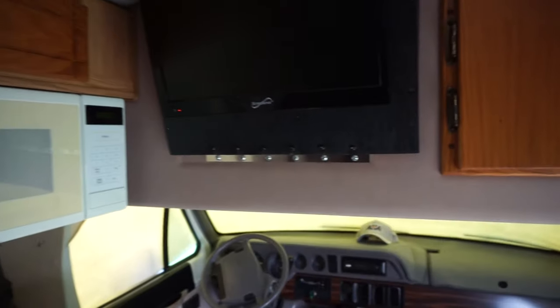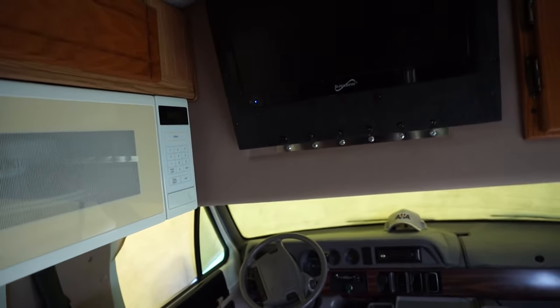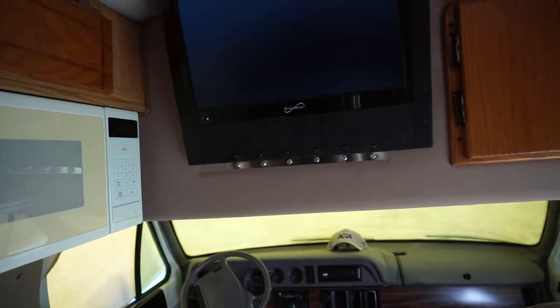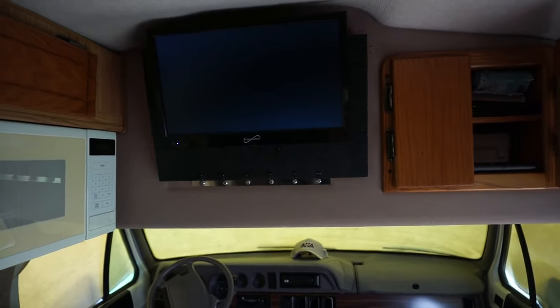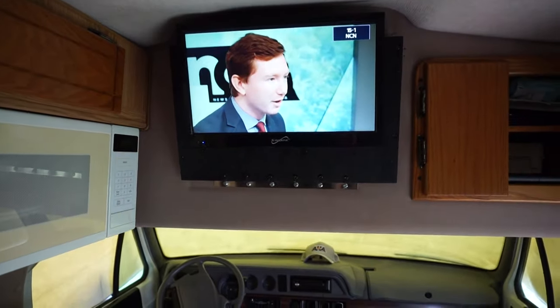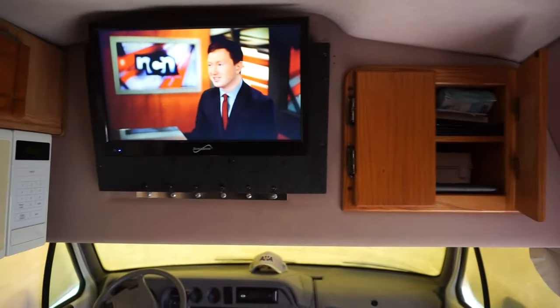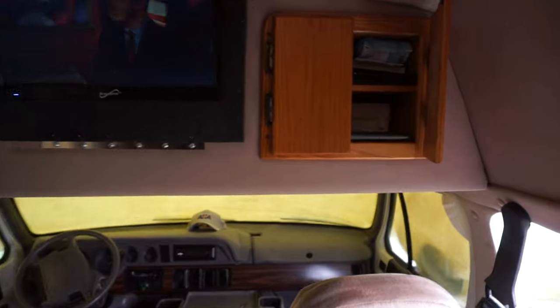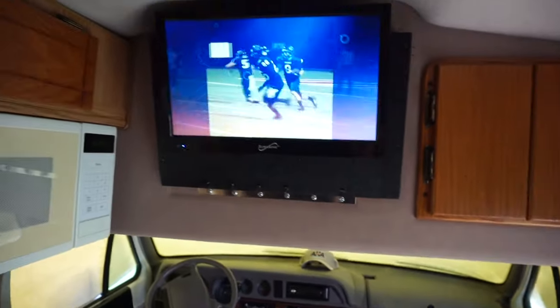I actually have a TV too, so I just go in here and flip it right on. I don't know if it'll pick up that channel right now because I'm in a different area where I may have to scan channels, but you can see something's on. This campsite has cable so I gotta figure out how to work all that out.